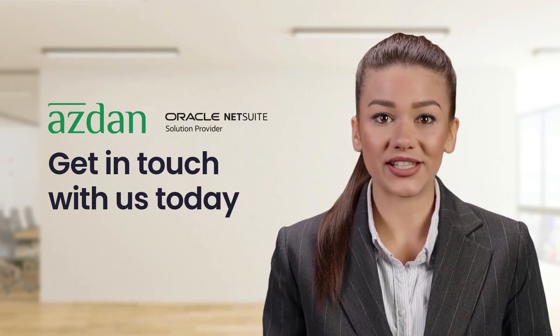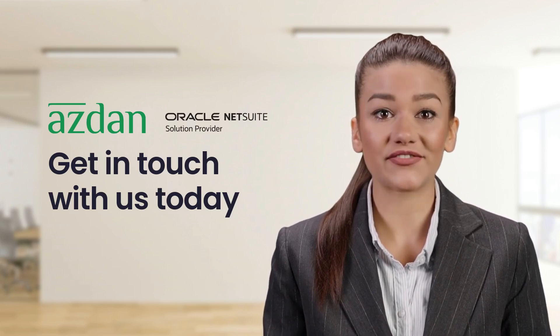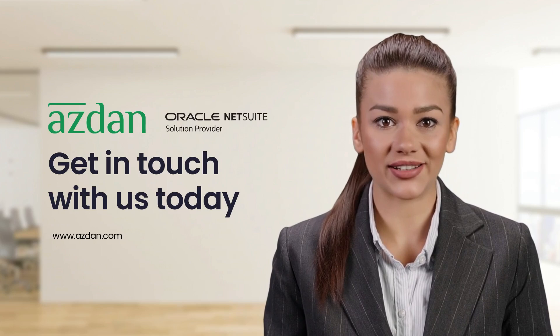NetSuite Analytics Warehouse gives you access to all of your data, all in one place. For more information, feel free to contact us or request a demo to know more about Asdawn services. Visit our website at asdon.com.